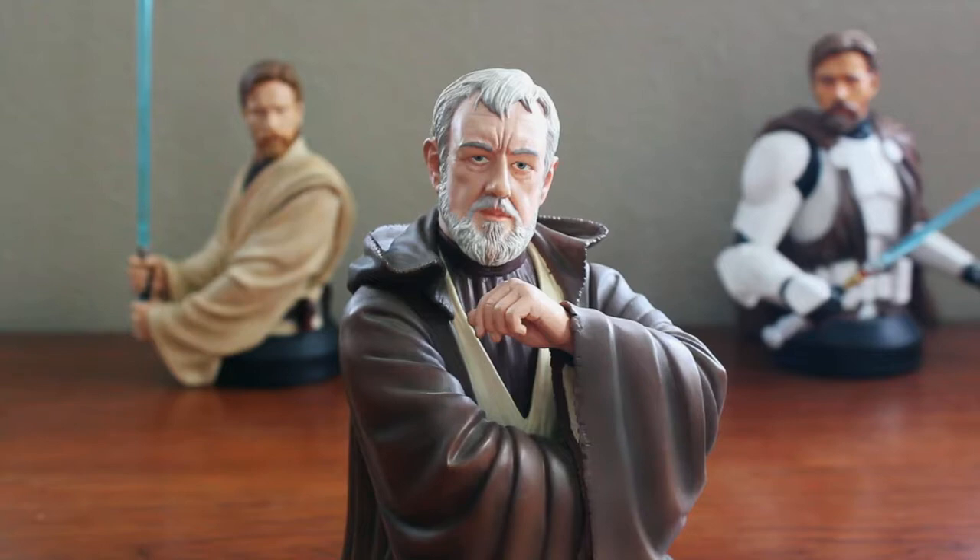Welcome back everyone, thank you for tuning in to another video review. Today I am checking out the Gentle Giant Ben Kenobi — better known as Obi-Wan Kenobi — from Star Wars Episode 4: A New Hope. Obi-Wan Kenobi is by far my absolute favorite Star Wars character, and everything he represents across the board in the written stories and comics.